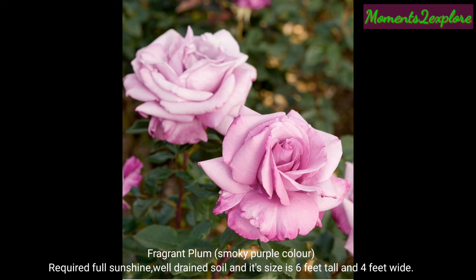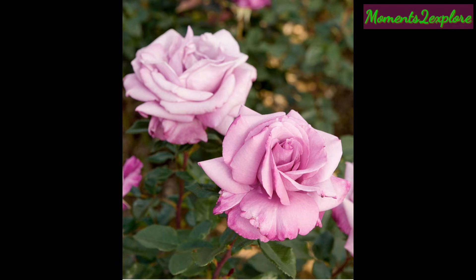This is Fragrant Plum rose. The color of the flower is smoky purple. If you have full sunshine and fertile soil, then you can grow it very easily. Its size is almost six feet long and four feet wide.